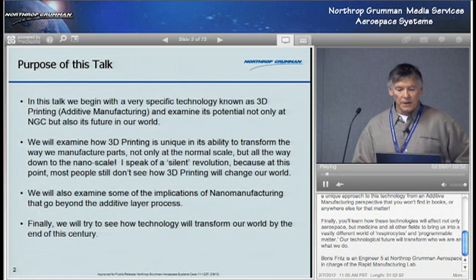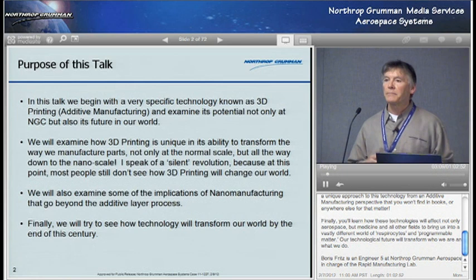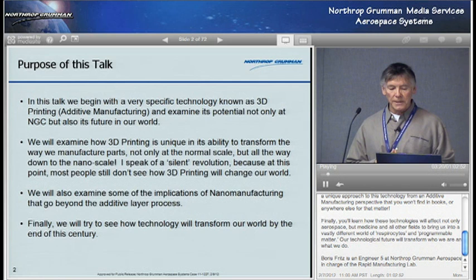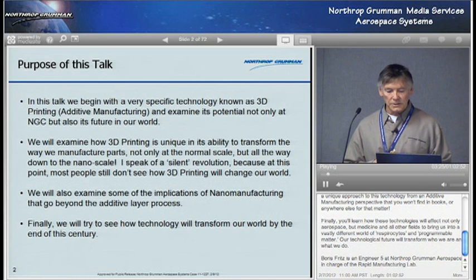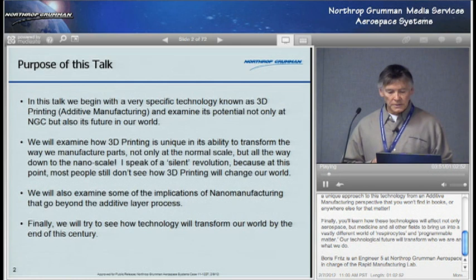My purpose in this talk is to start out with a very specific technology known as 3D printing, and more commonly in the field known as additive manufacturing or additive layer manufacturing, and then look at its potential not only at Northrop but also its future in our world. Then we'll also examine how 3D printing is unique in its ability to transform the way we manufacture parts, but not just at the normal scale. It also goes all the way down to the nanoscale, so we really have micro and nano involved in this as well. And people aren't aware of this technology in terms of nano — this is something you won't find in books.